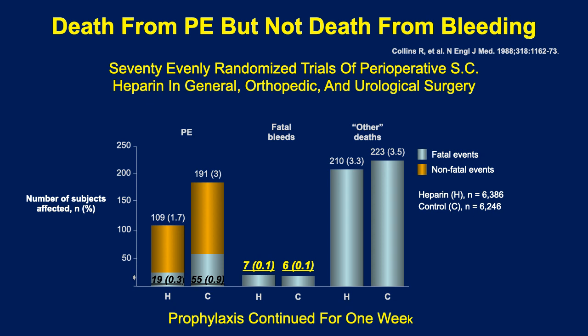Going back to the Collins meta-analysis data: these represent two groups — 70 trials collected over 15 years with 6,000 patients in each group. The incidence of fatal pulmonary emboli was reduced by a relative risk reduction of 66 percent. At the same time, there was no increase in bleeding. Note that prophylaxis was continued for one week. In CHEST 2012 there are 51 trials involving heparin and low molecular weight heparin that validate these findings — all with a prophylaxis length of one week.